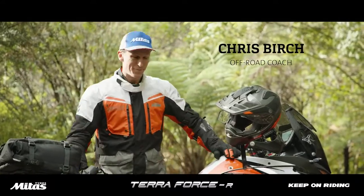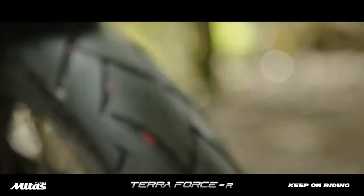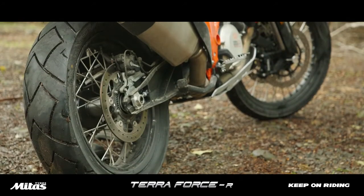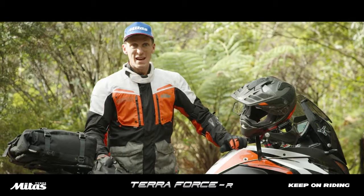I've got my Midas hat on — talking about Midas tires. These are the Midas Terra Force R. Midas describes them as a 90-10 tire: 90% tarmac and asphalt riding, 10% gravel.